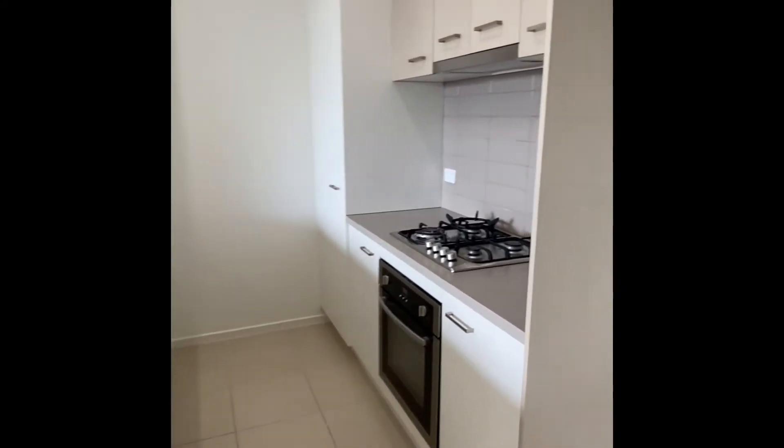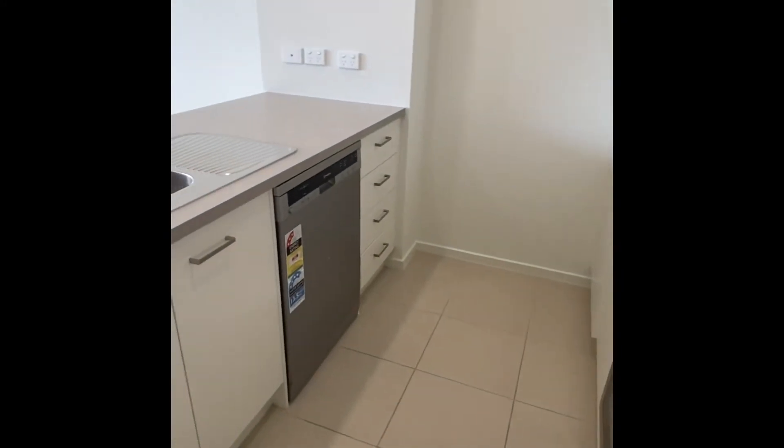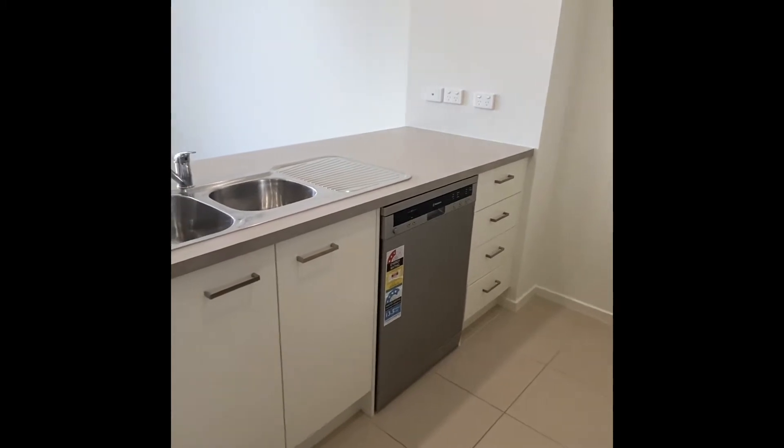We have a beautiful kitchen with gas cooking and an electric oven. There's also a great stainless steel Whirlpool dishwasher.